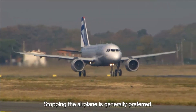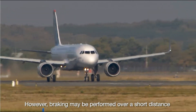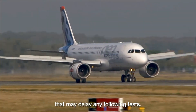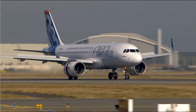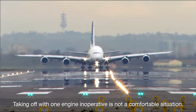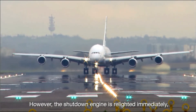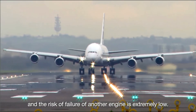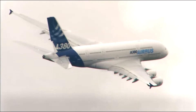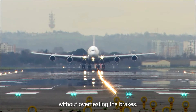Stopping the airplane is generally preferred. However, braking may be performed over a short distance, with a significant brake temperature increase that may delay any following tests. Taking off with one engine inoperative is not a comfortable situation. However, the shutdown engine is relighted immediately, and the risk of failure of another engine is extremely low. Landing is performed a few minutes later on a long runway, without overheating the brakes.